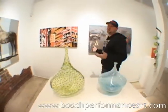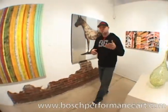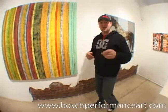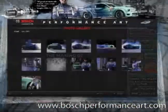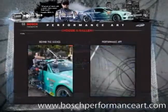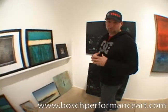So why am I at the Center of the Earth Art Gallery in Charlotte, North Carolina? Well, it's easy. I wanted to give you some inspiration to go onto Boschperformanceart.com and create your own performance art. I'll be selecting monthly winners — my personal favorites — to receive a Bosch autographed canvas of my performance art.